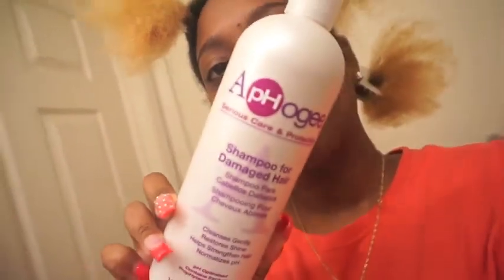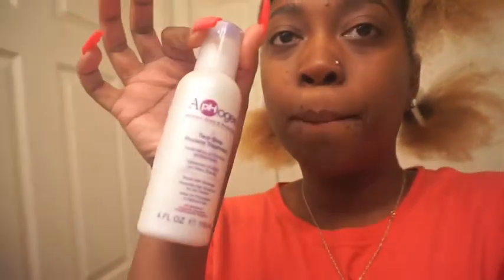This is a video on the Aphogee protein treatment. I bought the whole line, so I'm basically going to give a review on how it works for my hair. As you can see, it's pretty dry. I bought the shampoo for damaged hair, the pro-vitamin leave-in conditioner, the two-step protein treatment, and the balancing moisturizer, which is the second part of the two-step. I'll show you my hair before and after to see if there's a difference and if it was worth the money and the hype.